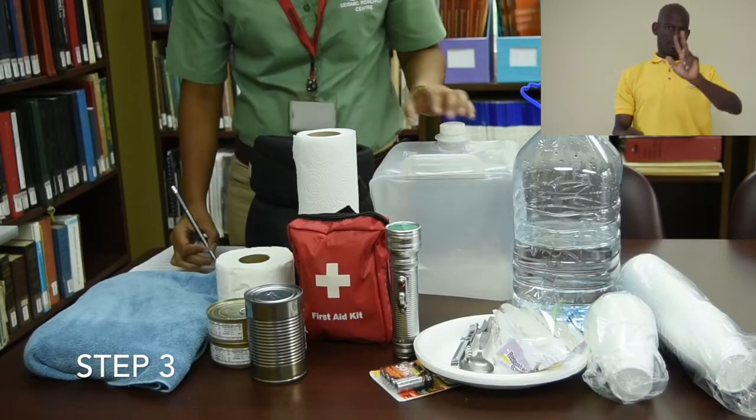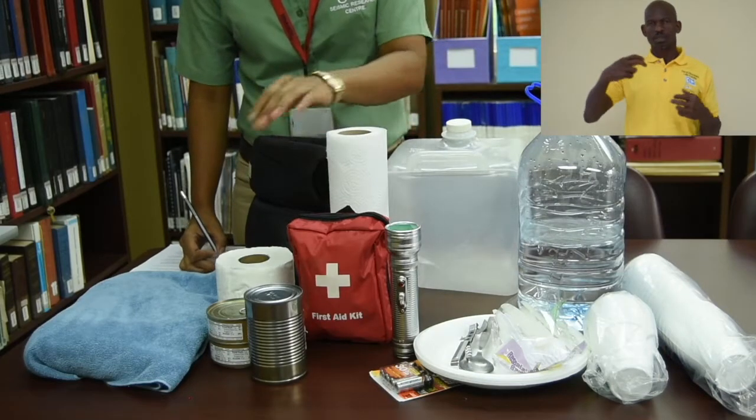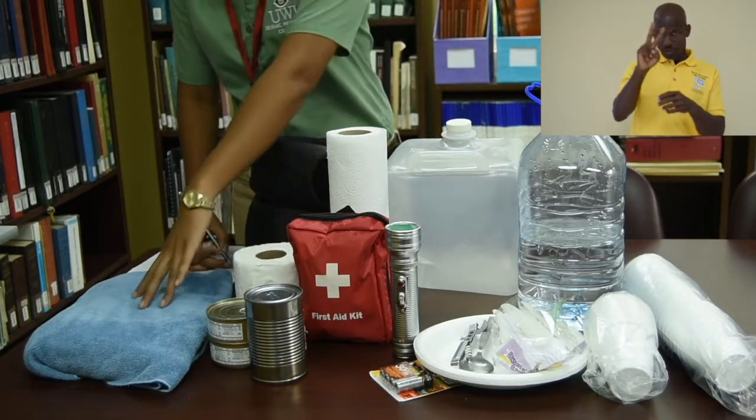Step 3. Prepare disaster kits. Disaster agencies recommend that citizens have enough supplies for 72 hours, which is 3 days.